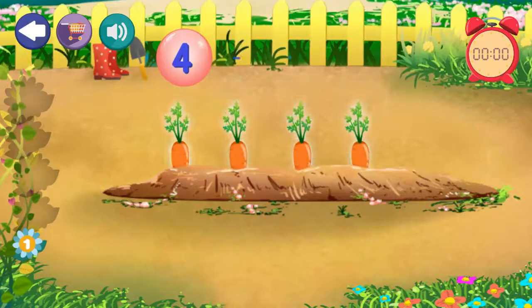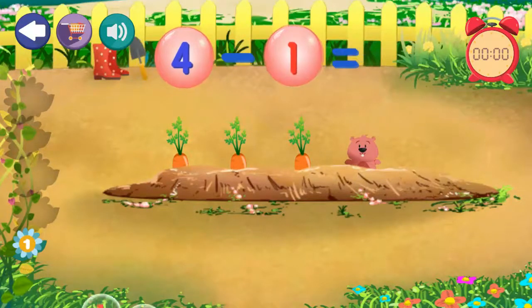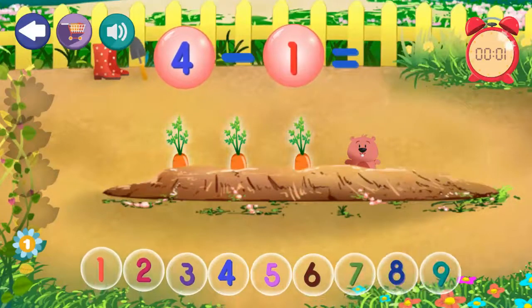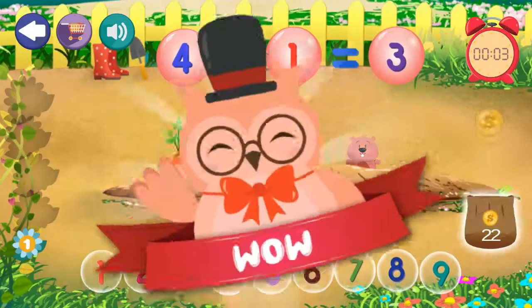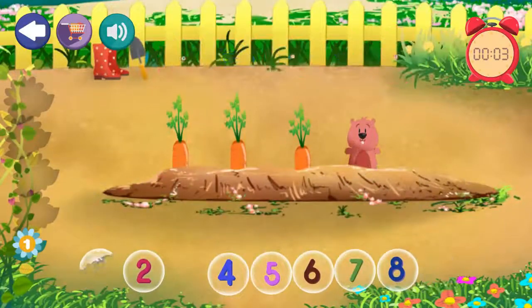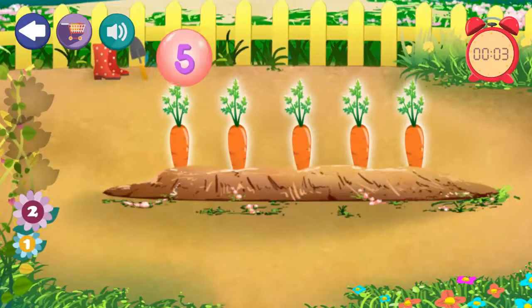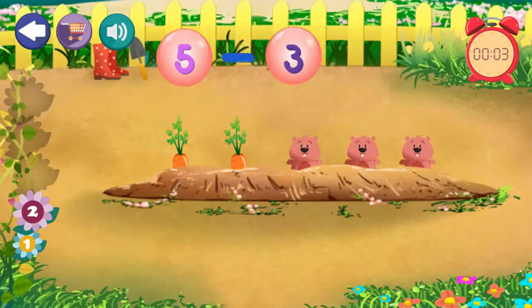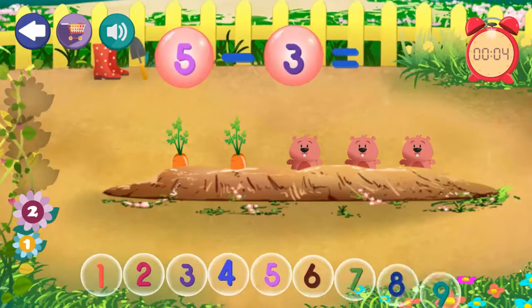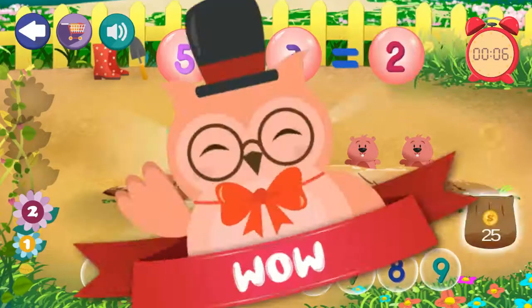4 minus 1 equals 3. Excellent! 5 minus 3 equals 2. Excellent!